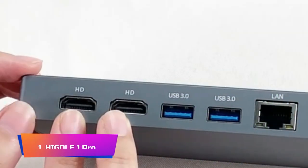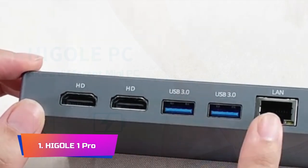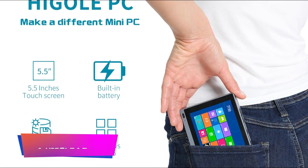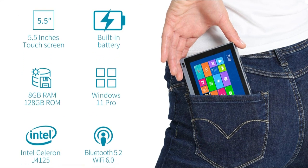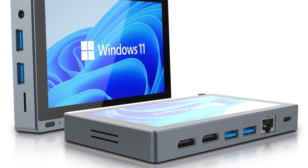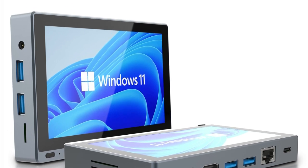Product Number 1: Higgle One Pro. The Higgle One Pro Tablet Pad Industrial Windows 11 Tablet Mini PC is a compact and powerful device that offers impressive performance and versatility. This 5.5-inch touchscreen mini-computer is powered by an Intel J4125 processor and comes with 8GB of RAM and 128GB of storage, making it suitable for a variety of tasks, including work, entertainment, and even light gaming.